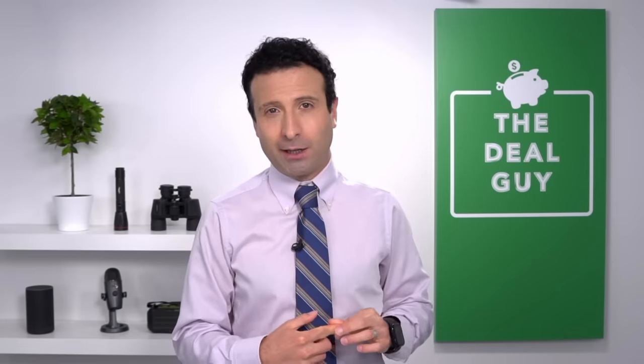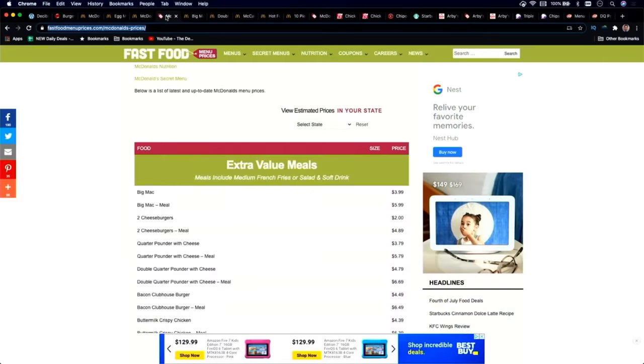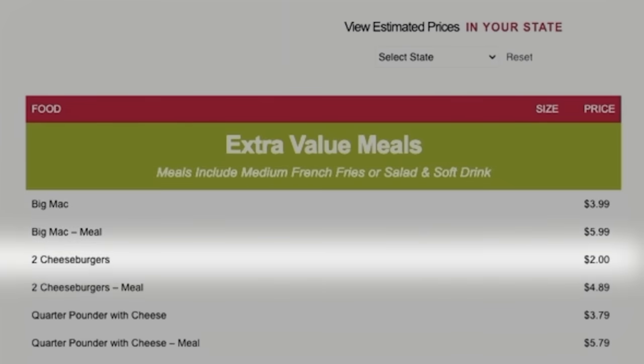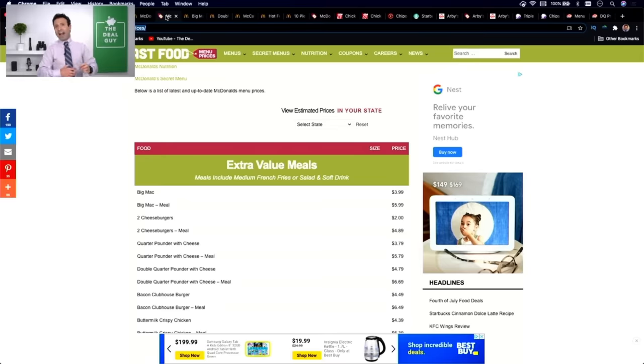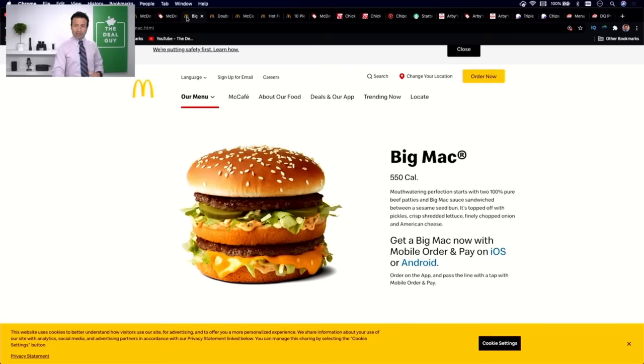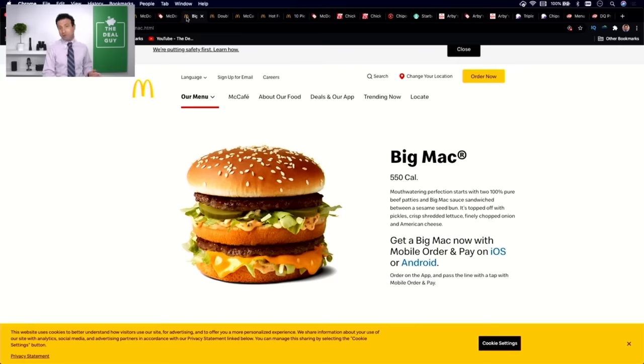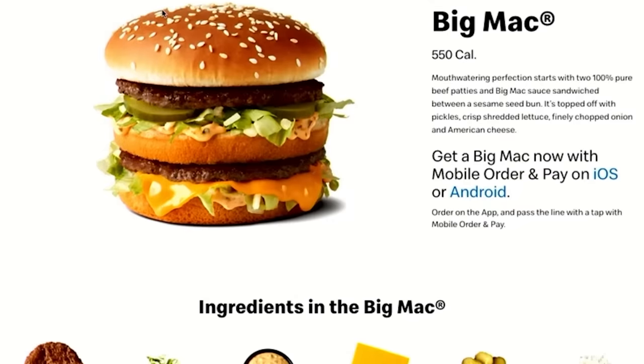Fast food hack number three: a double cheeseburger and a Big Mac are virtually the same thing with a big price difference you can now control with one quick free modification. At the time of uploading this video, a Big Mac on its own is $3.99 — four bucks — and two cheeseburgers is two bucks, so two cheeseburgers is half the price of a Big Mac. What's your favorite fast food? Leave me a comment — I'd be so interested to know, and that will help determine what I tackle in my next video.